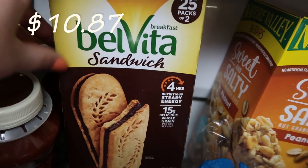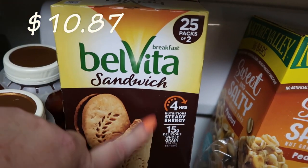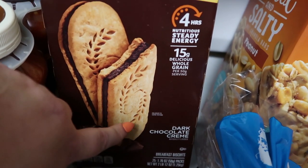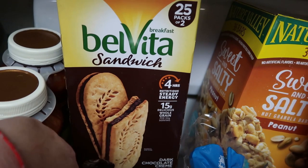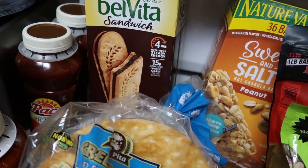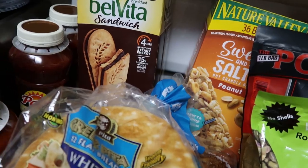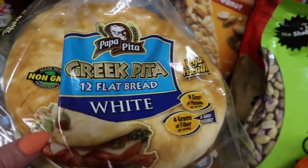We got these Belvita sandwich snack bites — there's 25 in there and it comes in a two-pack. This one's the dark chocolate cream, so I thought that would be good for my husband quick in the morning, or my boys. I was trying to think of things on the go for my 7th grader because he will be starting school earlier, and we have two different schools to go to, so it's going to be a little tricky at first to get used to.